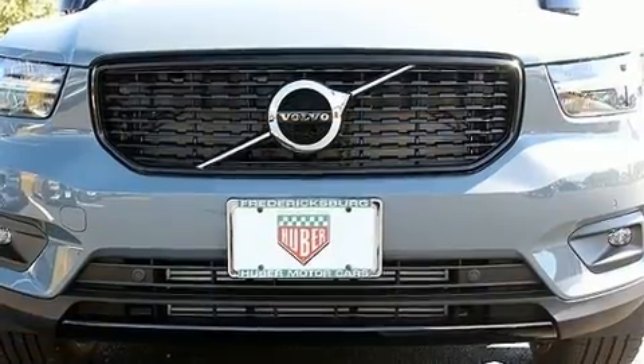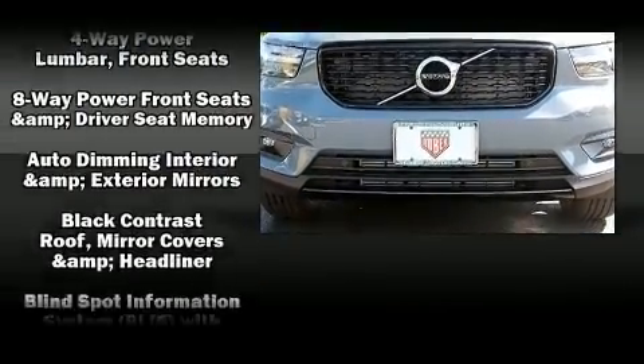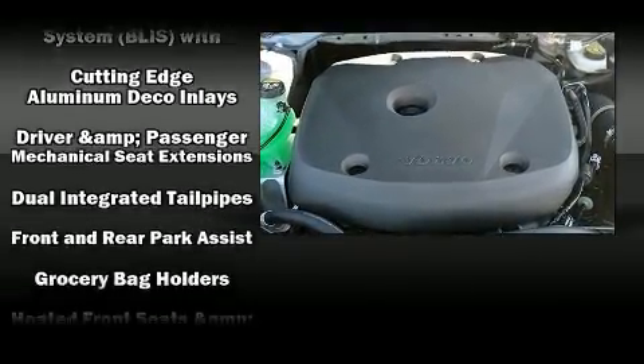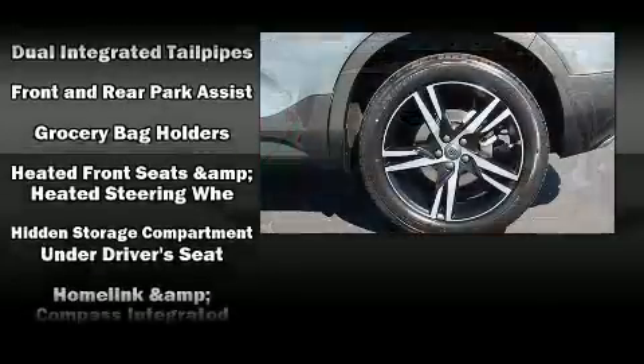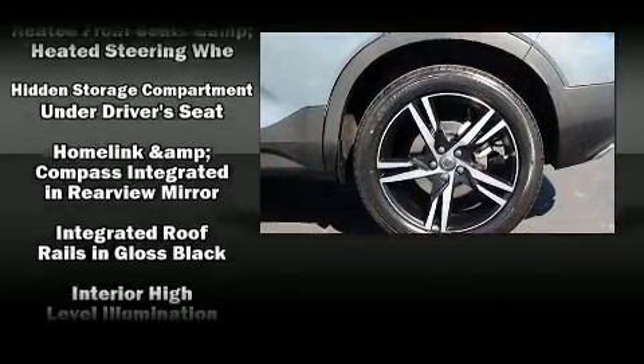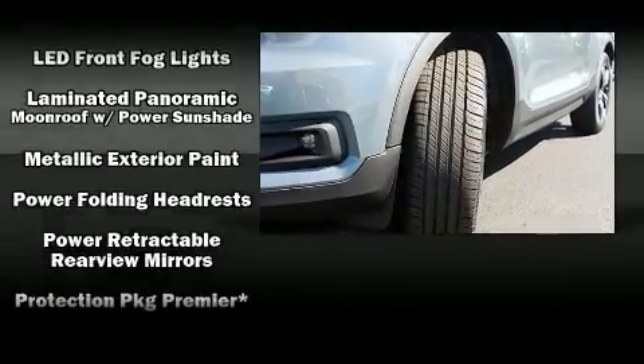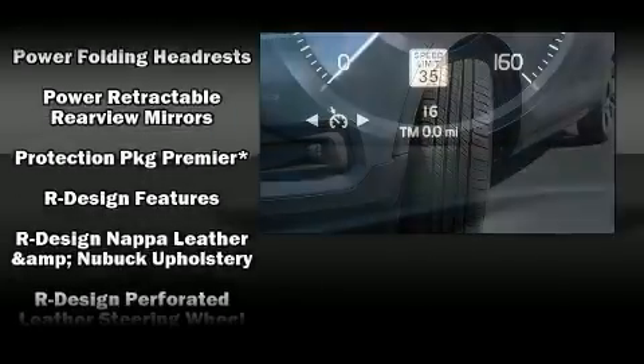Volvo ensures the safety and security of its passengers with equipment such as head curtain airbags, front side impact airbags, traction control, brake assist, anti-whiplash front head restraints, ignition disabling, an emergency communication system, and four-wheel disc brakes with ABS.